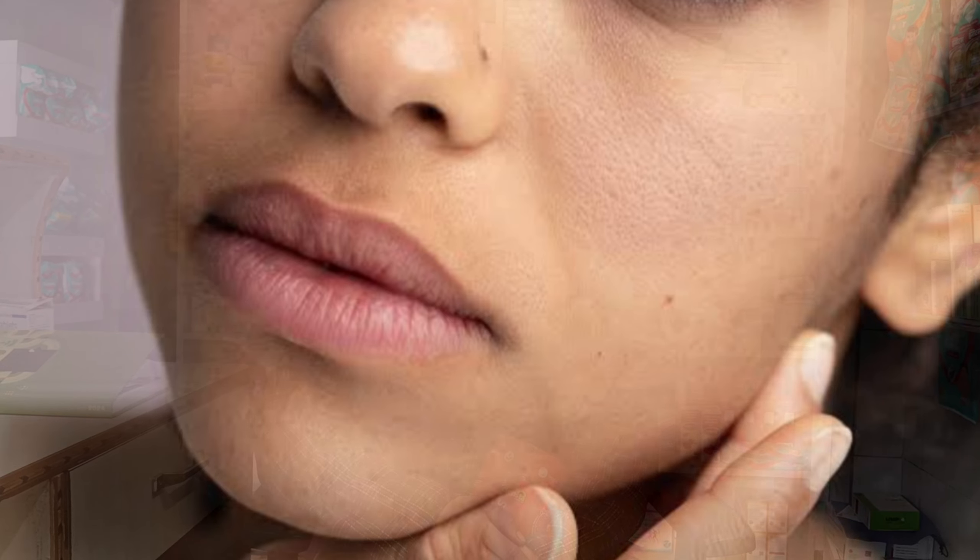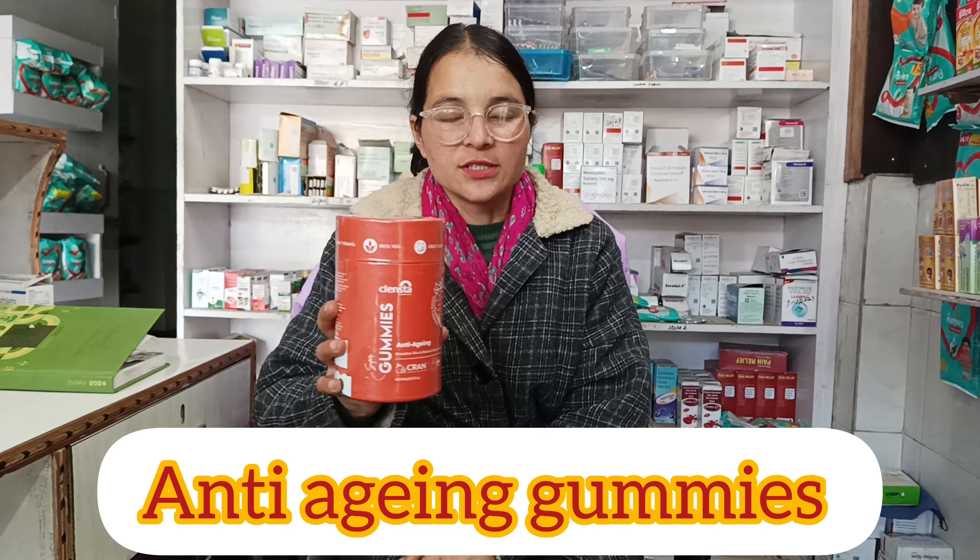Hello, your skin is also very dull, or you are showing fine lines in your skin, so I am going to bring you a very good product, which is called Anti-Aging Gummies.